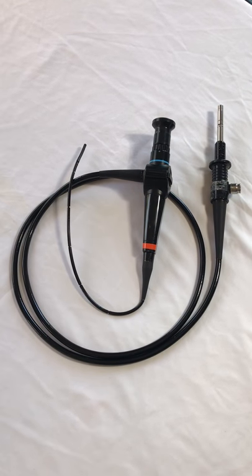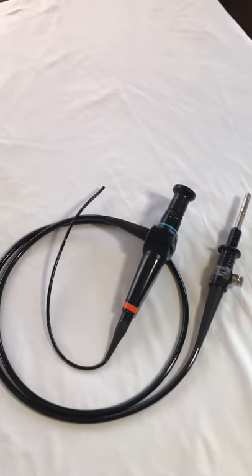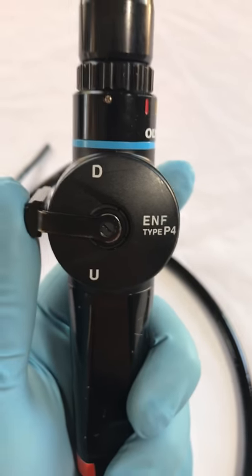Hi, this is Brian with Southwestern Sales. This is an item we have up for sale on our eBay store — it's the actual item that you're purchasing. It's an Olympus ENF type P4.